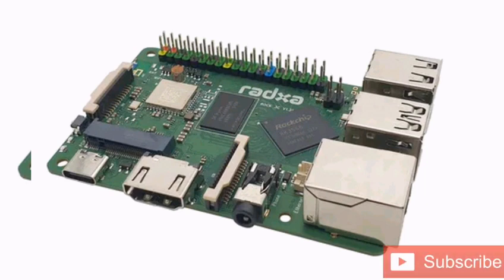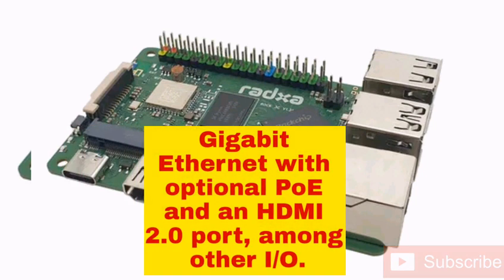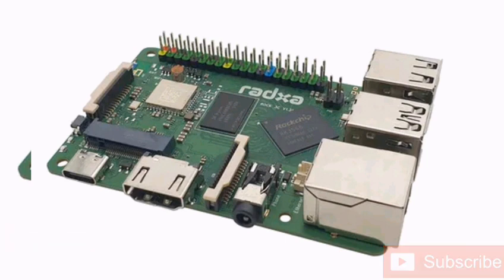Additionally, the ROK3 Model C has a 40-pin GPIO header, Gigabit Ethernet with optional PoE, and an HDMI 2.0 port, among other I/O. The SBC has four USB Type-A ports, although only one supports the USB 3.0 standard.